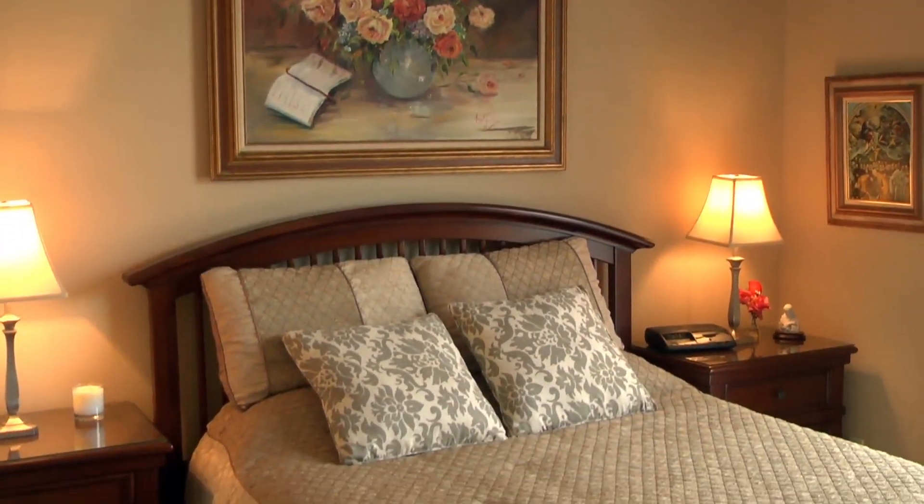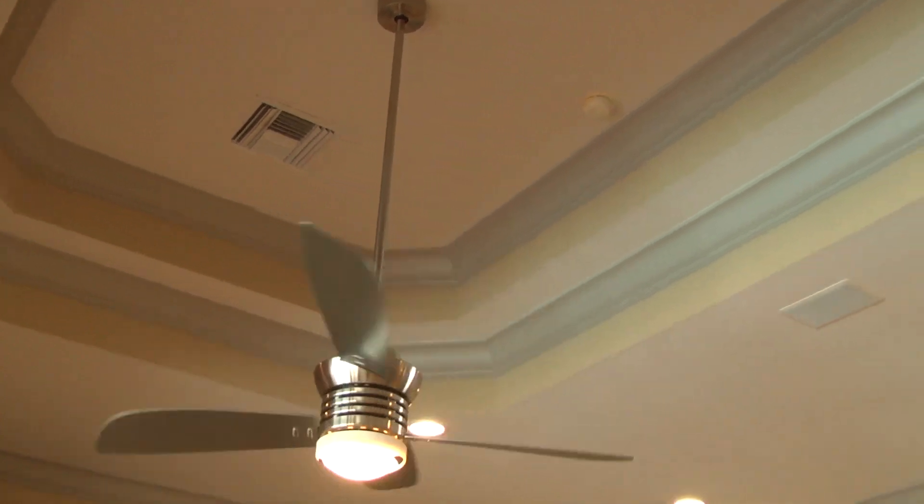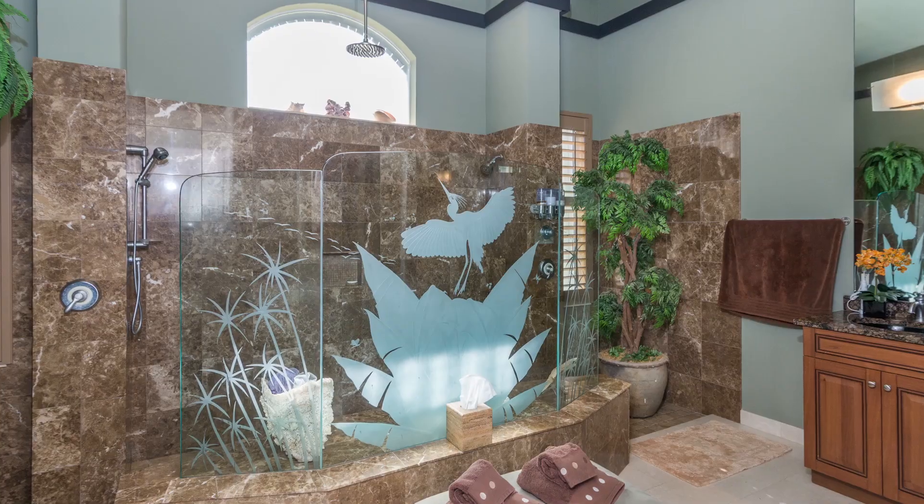This house has got four bedrooms, three and a half baths, plus a den. It's got volume ceilings, double tray ceilings, and tile throughout. There is no carpet whatsoever in this house.